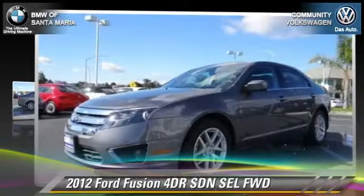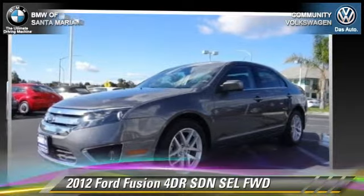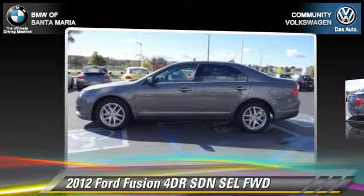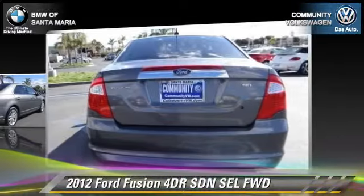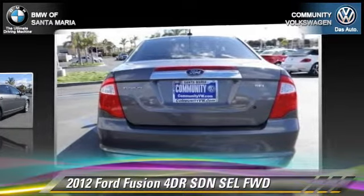The 2012 Ford Fusion SEL. With an automatic transmission, this front-wheel drive sedan, with fewer than 65,000 miles on the odometer, is well equipped.